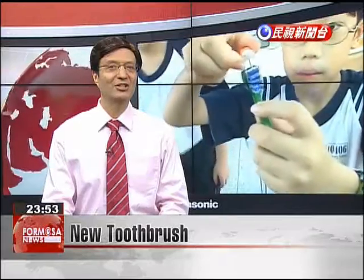Three elementary school students from Pingtung won a gold medal at the World Genius Convention and Education Expo in Tokyo. Their invention was a telescoping toothbrush head that makes it easier for children to brush their molars.